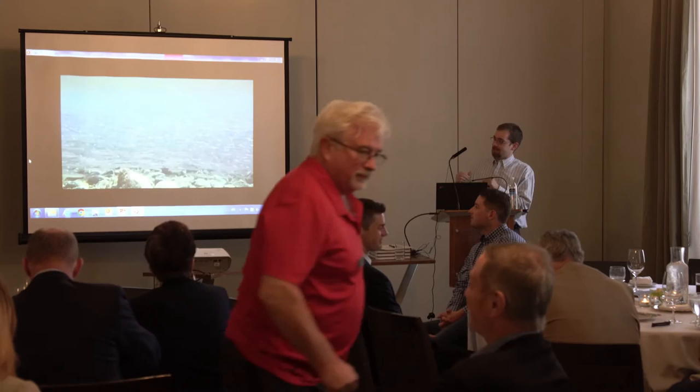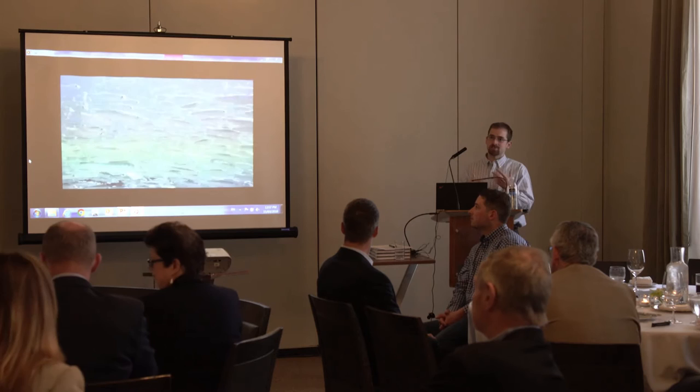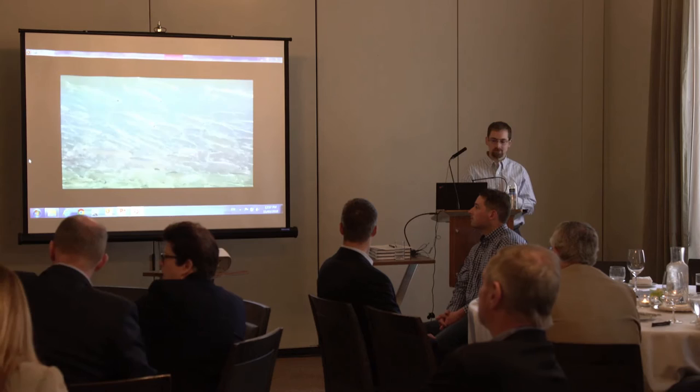Thank you everyone for the opportunity. I apologize in advance — I had a really long flight on Saturday and my ears still have not cleared, so you're going to have to be loud. But I'm really excited to give this talk. We're going to take a step back away from the Salish Sea and look at a really neat model system that I think we can learn some lessons about salmon smolt ecology that we need to think about and potentially apply to the Salish Sea.